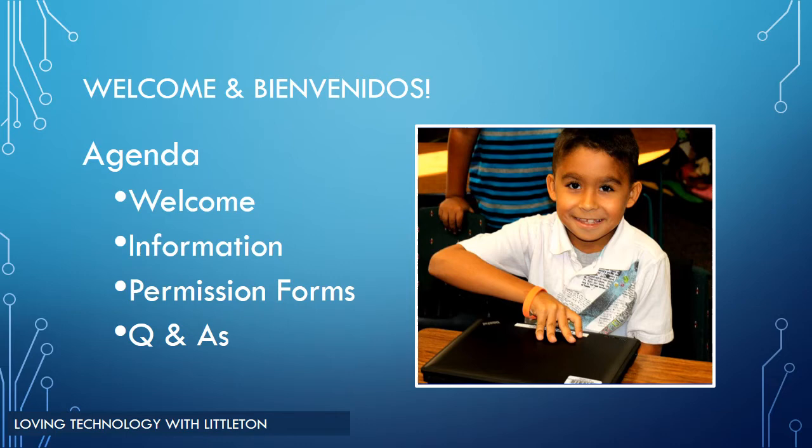Thank you for taking the time out of your busy schedule to support your child with technology. This is your official welcome to the Littleton Technology Community. The first step for parents is to attend the training or view this training to receive the information. Next, you will be required to sign the parent contract in order for students to begin taking laptops home.